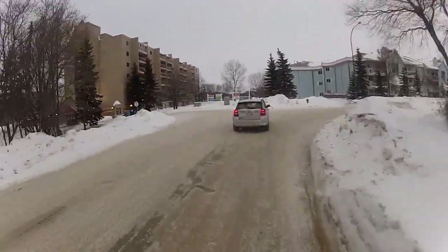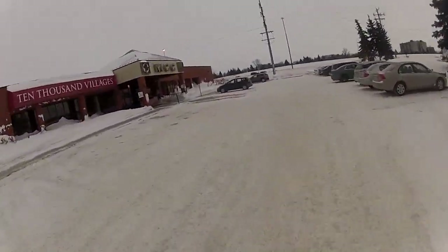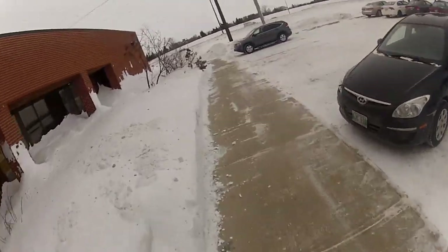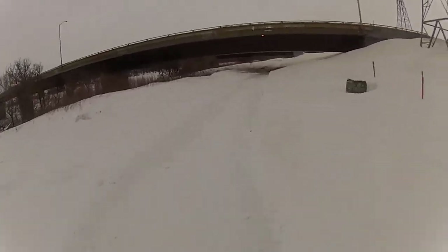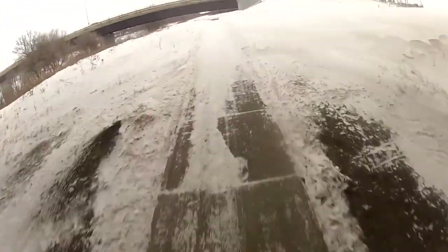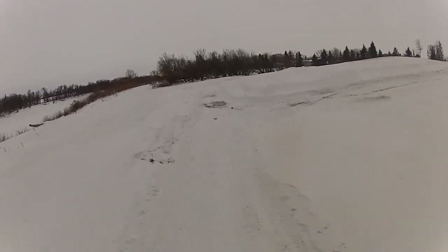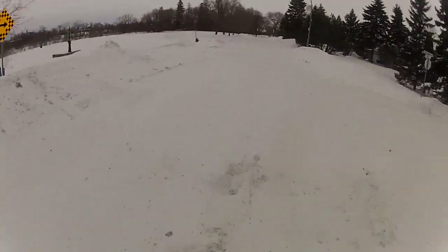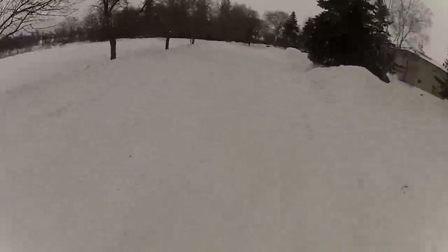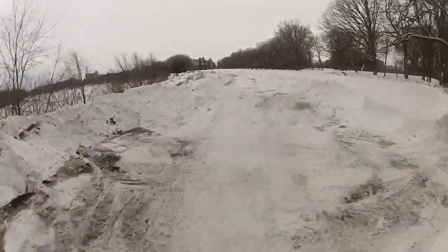The best parts of my route are the separated parts where I'm not riding with traffic. Sometimes they're not quite as direct, but at any time of year — but especially in the winter — it's nice to have a little bit of space between me and motor vehicle traffic. In the future, more of these kinds of options would make winter cycling a practical and safe option for even more people.